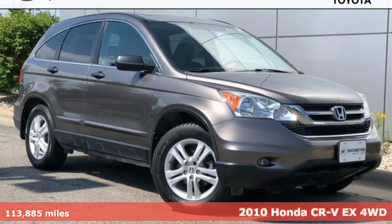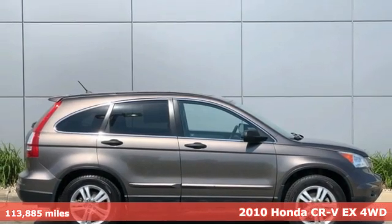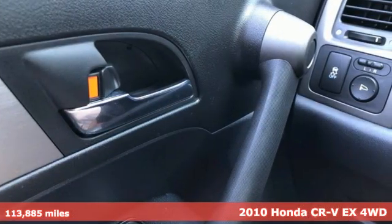Here's a 2010 Honda CR-V. Honda's created some of the most admired vehicles on the planet. It's well equipped with features you need.